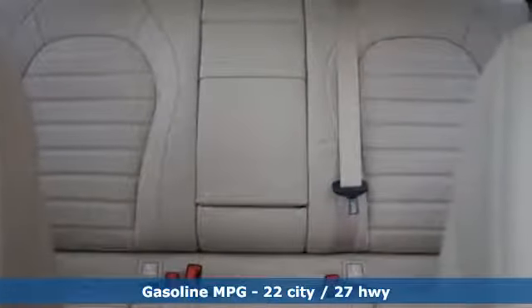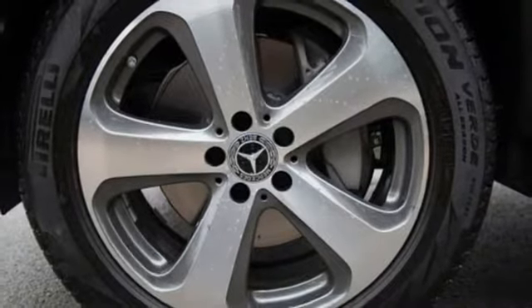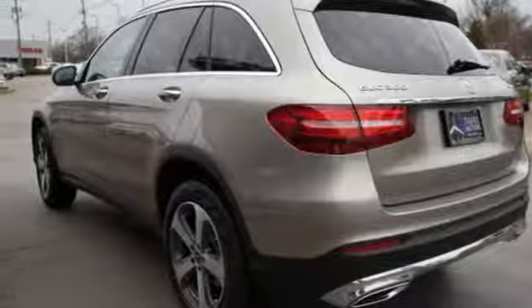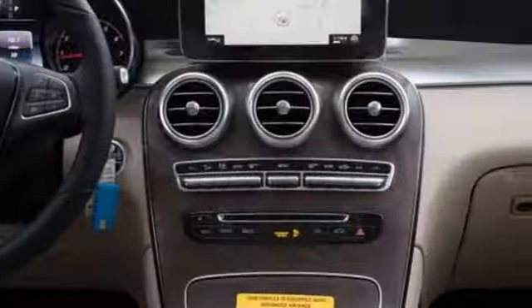Power heated mirrors, dual zone climate control, auto dimming rear view mirror, external memory control, remote engine start, power telescoping steering column, auto tilt away steering column, and turbo inline four-cylinder engine.